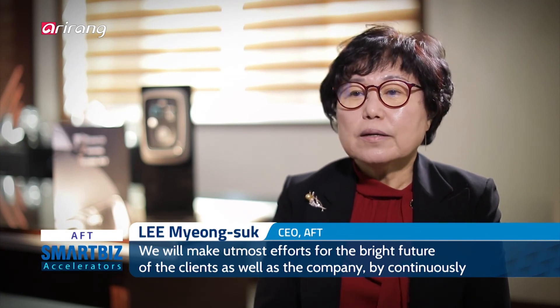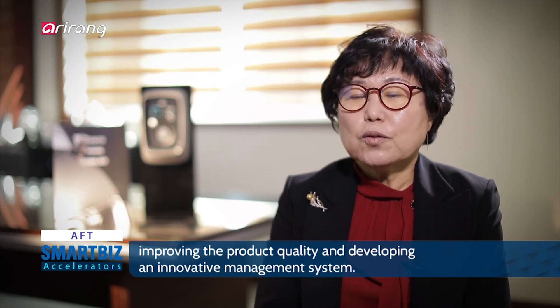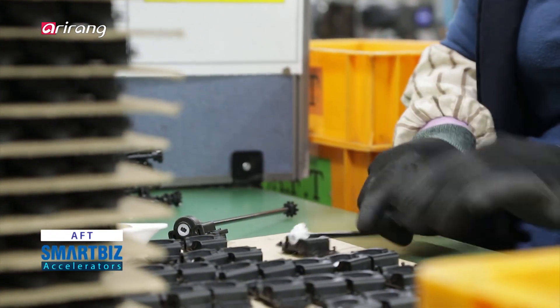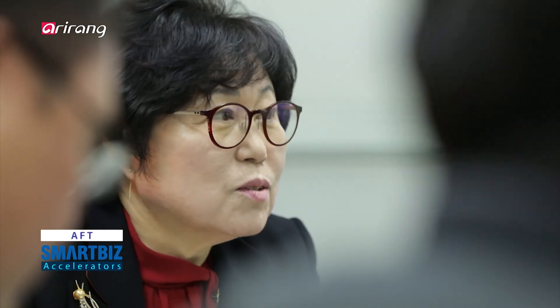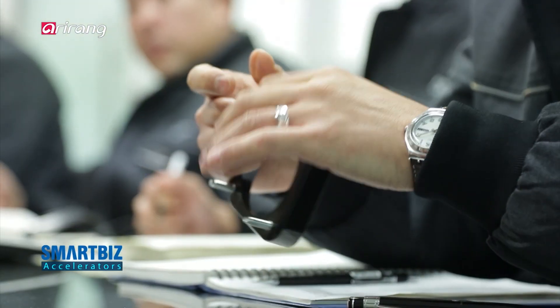AFT has taken a leading role in the field of high-quality and high-precision automobile parts, along with the ongoing development of high-tech industries, and it is expected to create a new market by continuously making innovative attempts.